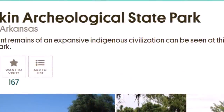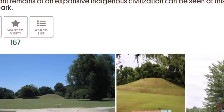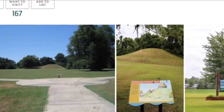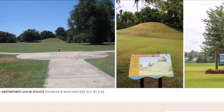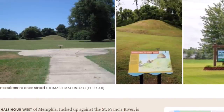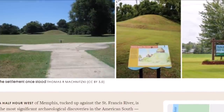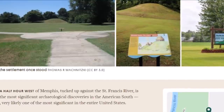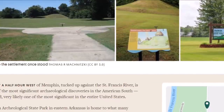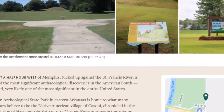Here is Atlas Obscura's entry on Parkin Archaeological State Park. The scant remains of an expansive indigenous civilization can be seen at this Arkansas state park. Here is a look at the one mound remaining out of many that were here originally. It says: about a half hour west of Memphis, tucked up against the St. Francis River, is one of the most significant archaeological discoveries in the American South — very likely one of the most significant in the entire United States. Parkin Archaeological State Park in eastern Arkansas is home to what many scholars believe to be the Native American village of Acosque, chronicled in the expedition of Hernando de Soto in 1541.